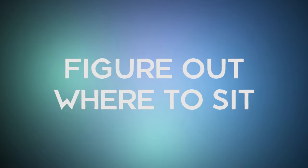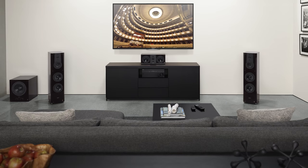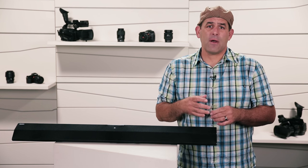First up, you've got to figure out where to sit. It might sound silly, but where you sit in your room matters. Surround sound is all about math. Placing your couch directly centered in front of the TV is important, but it's just the beginning. Don't sit too far away from the screen. If you've got a 40-inch TV, 4 to 6 feet away is about right.